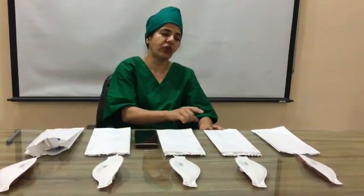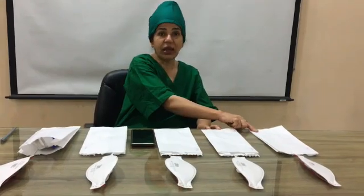On Day Two, when you come to the hospital, carry the envelope numbered Day Two containing the mask numbered Day Two, and use it in the same way as described for Day One. Then on Day Three use the mask numbered Day Three in its envelope, and so on for Day Four and Day Five.